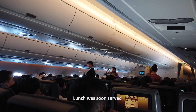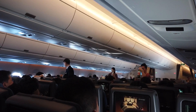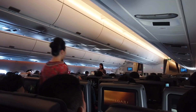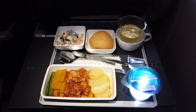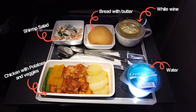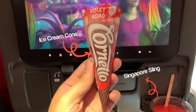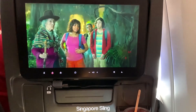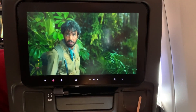The cabin crew soon started serving lunch. I opted for the chicken in tomato sauce which comes with some potatoes and vegetables. The meal also included a shrimp salad, bread roll with butter, white wine, and distilled water. An ice cream cone was later served for dessert, and I also requested the signature Singapore Sling while watching Dora the Explorer.